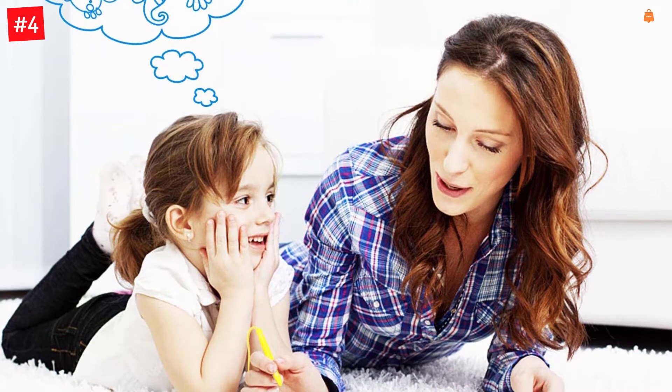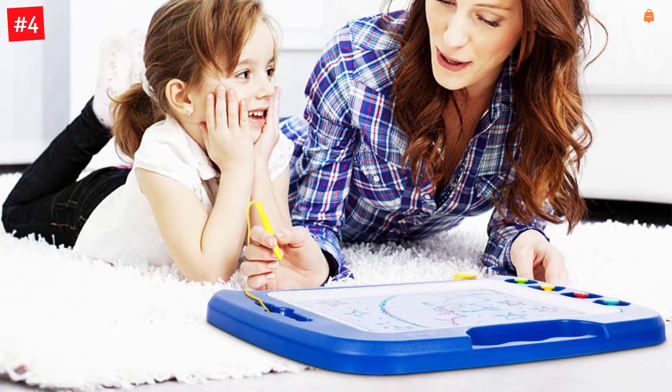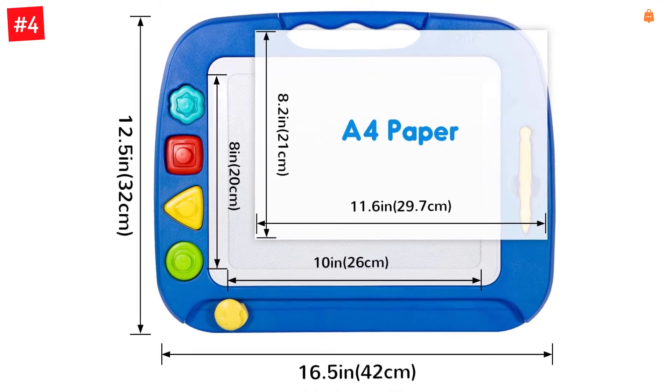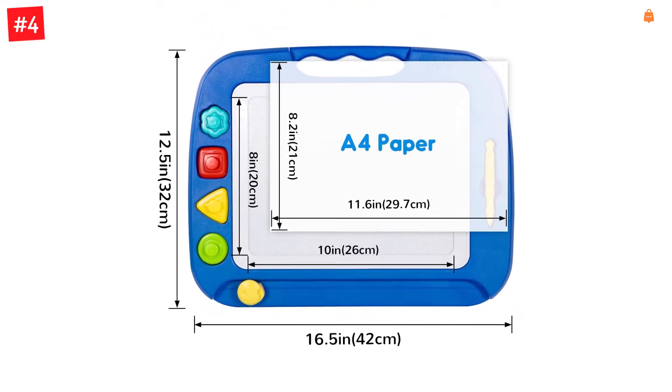The drawing area is up to 26 by 20 cm, providing much space for toddlers to express their artistic imagination with vivid and smooth lines. The premium stamps are magnetized to easily stay connected to the drawing pad, which means no more losing stamps wherever you go.